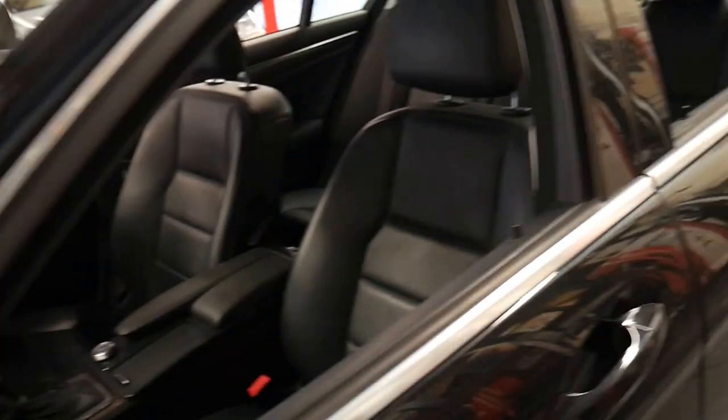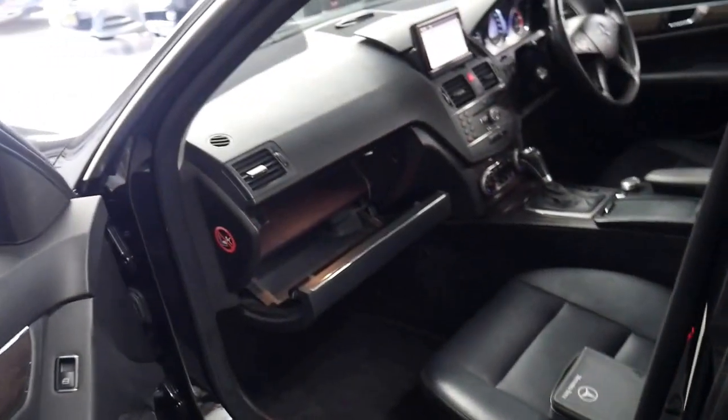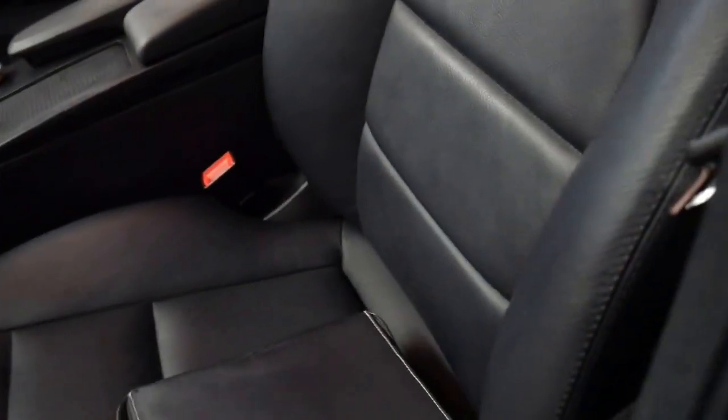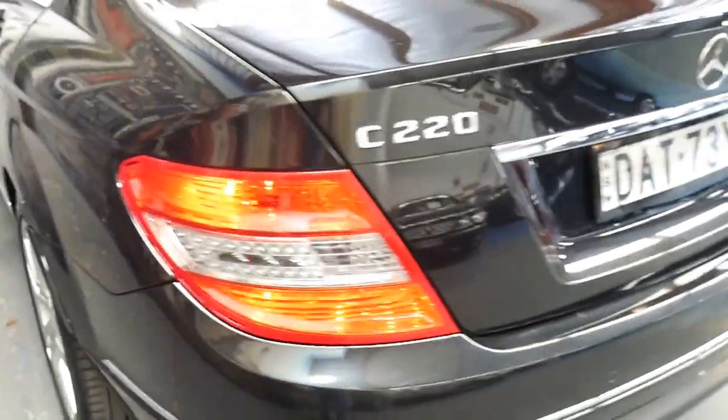Generally with Mercedes like this, they can be driven 15,000 kilometres between servicing depending on how they're driven, which is absolutely fine when the cars are quite new. But when they get to 50 or 60,000 kilometres, I think it's sensible to service them more regularly. This car most recently has been serviced every 5,000 kilometres, which is great.